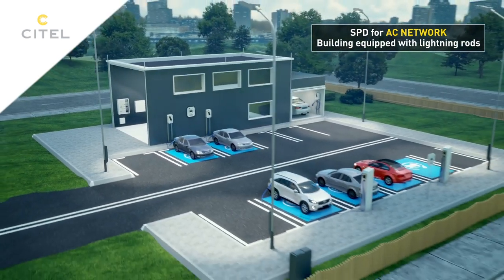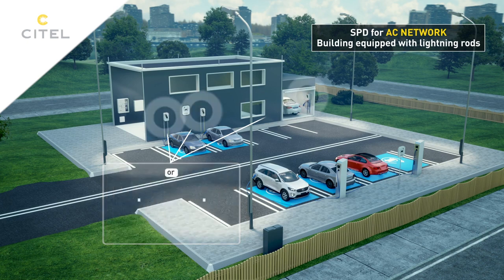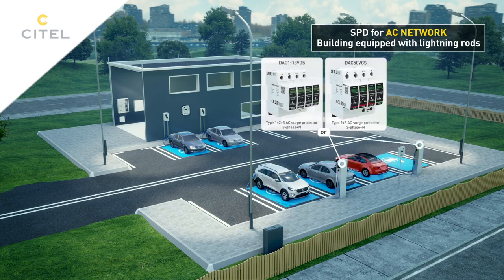To protect the wall terminals, a Type 2 surge protector will be used in coordination with the surge protector at the utility entrance. Cytel has also developed a range of surge protectors with integrated DACF fuses to enhance safety and facilitate installation.